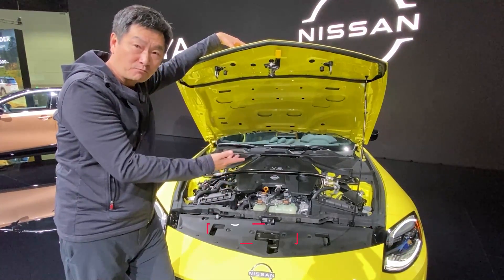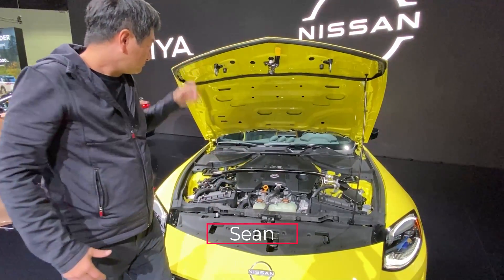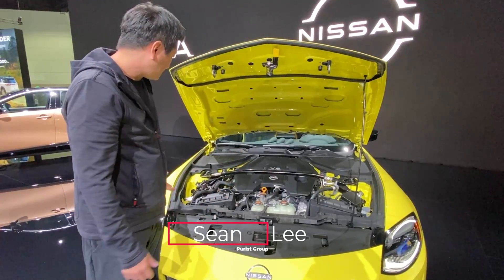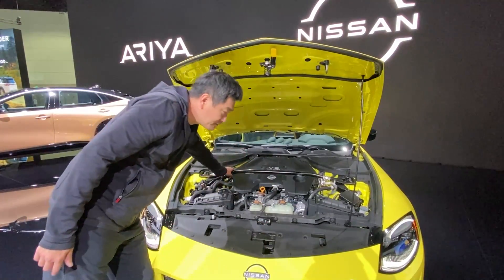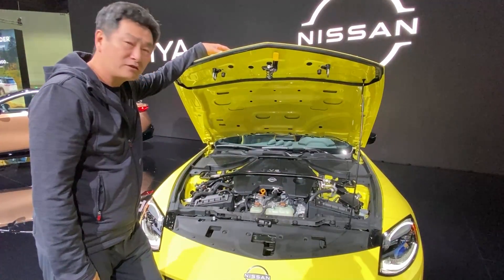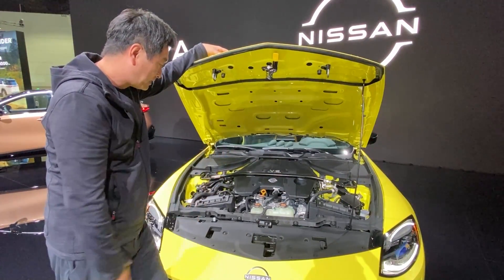It comes with a timing chain, and it's a really, really good package. The chassis stiffness is improved too — it comes from the factory with a strut tower bar to stiffen up the chassis even more to handle the power, and that's a big plus.